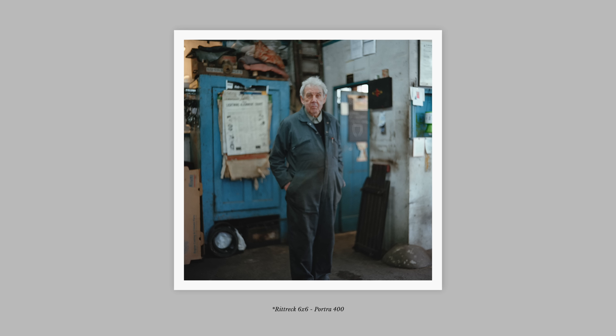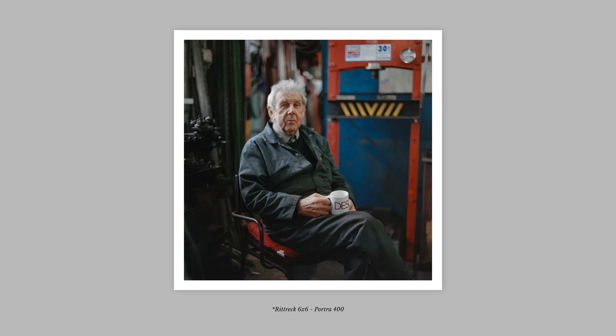Any images I'd shot in the past with the Rittrek, I would always just miss focus slightly. So I made a point to bring an eyepiece magnifier and to use a tripod when I could. With these portrait images I was confident that I nailed focus, but as you can see it almost looks like there's some sort of front focusing issue — it's just slightly out, which was a bit of a disappointment as I was really excited about these ones.